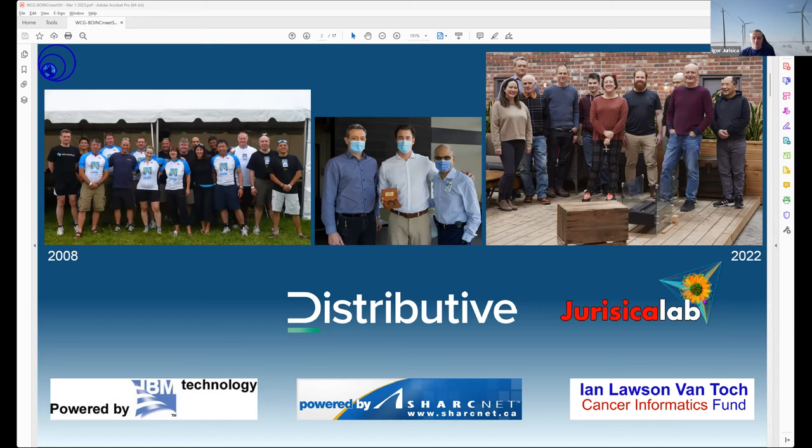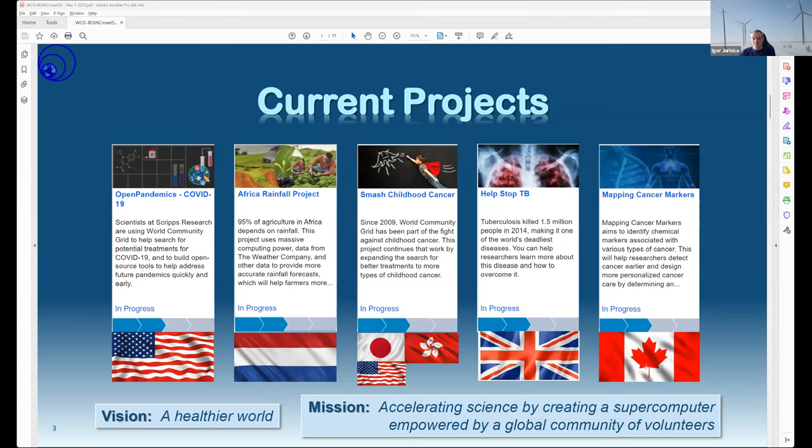Over the years, as we grew from running a project to running the whole grid, challenges started because we don't have a corporate sponsor. Distributive, a company from Kingston, Ontario, helped us through 2022 financially. SharkNet, part of Canada's high performance computing network, provided server space, and we still run on the IBM setup for the World Community Grid.